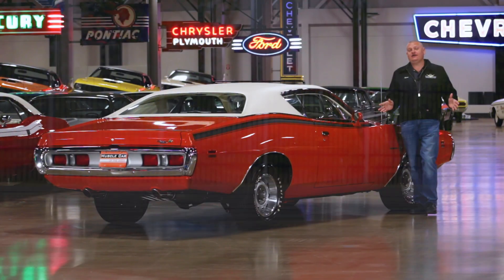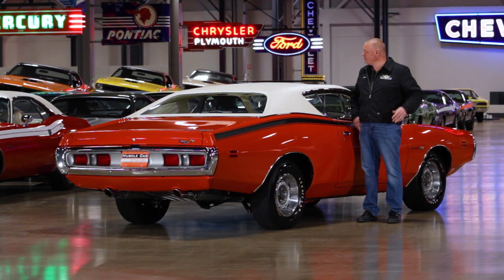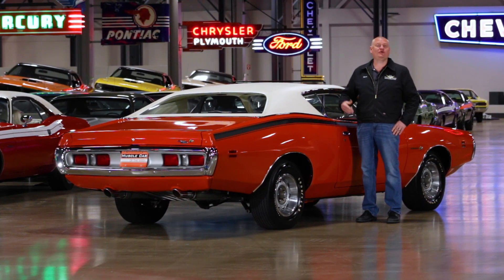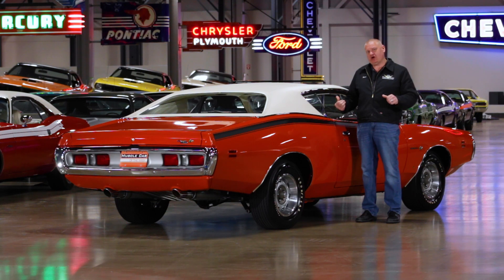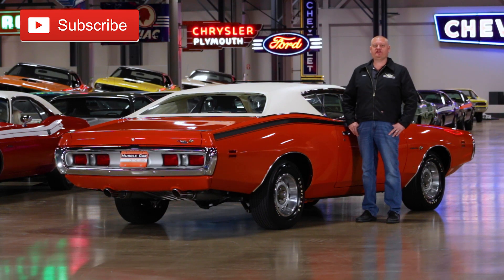From high style to high power, this Superbee flies with the best of them. We thank our friends here in the Brothers collection for letting us monkey around with it, and we invite you to share this car with your other friends that dig Mopars. Don't forget you can push that button and subscribe, and we'll bring you something else cool next time on Muscle Car of the Week.